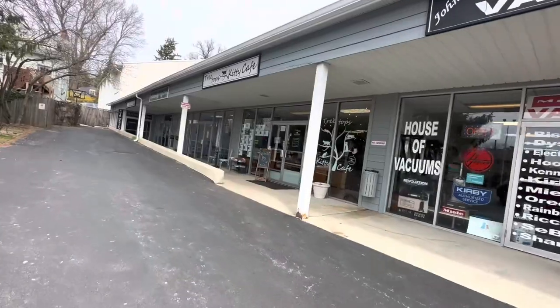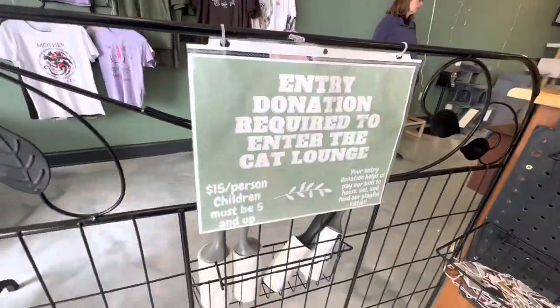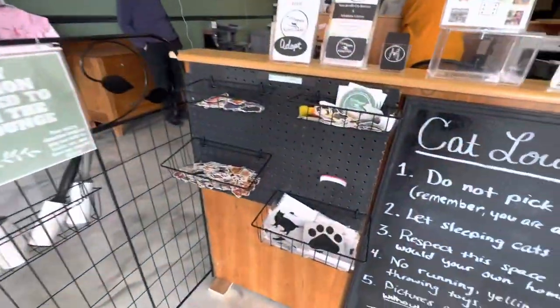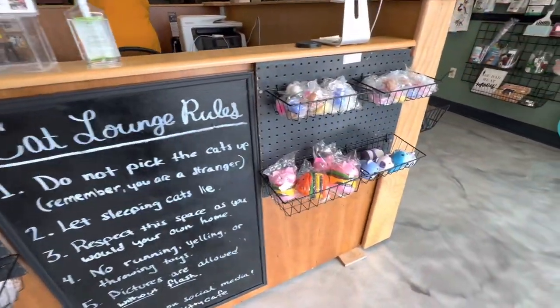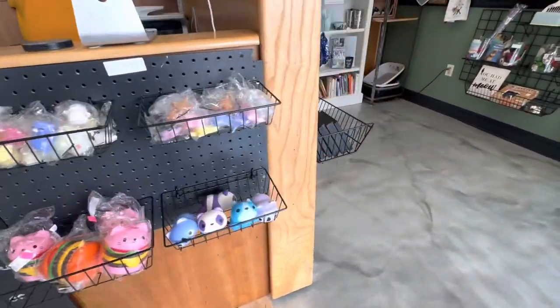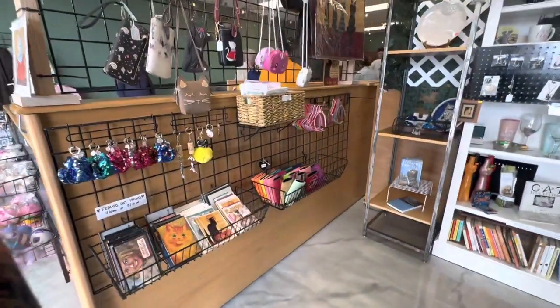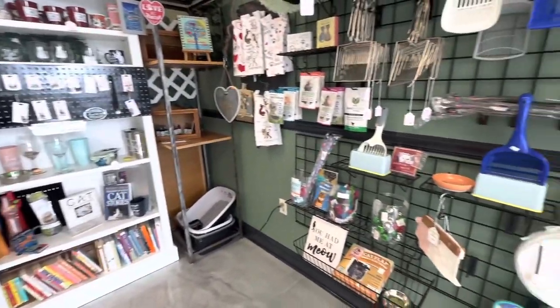We got a little bit of a late start leaving Long Island, but it took about three hours to get here to Kennett Square, Pennsylvania. This is the Treetops Kitty Cafe. When you walk in, there's the whole merch area on one side and then there's a little gate to get into the cat room to check in for your reservation.